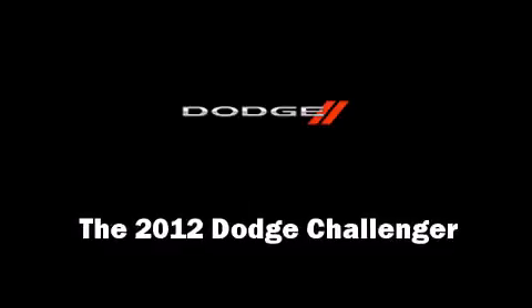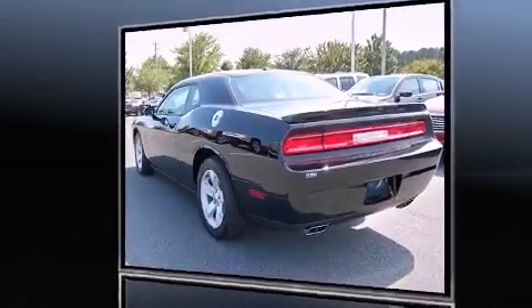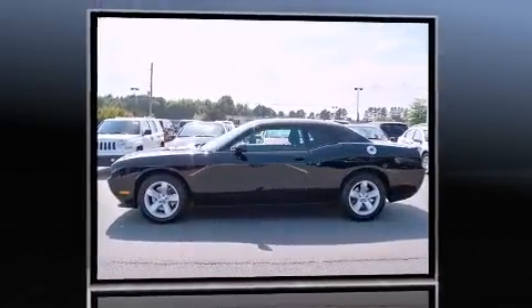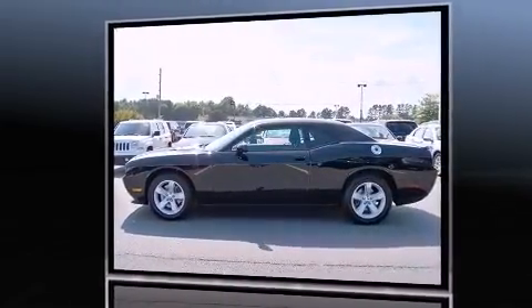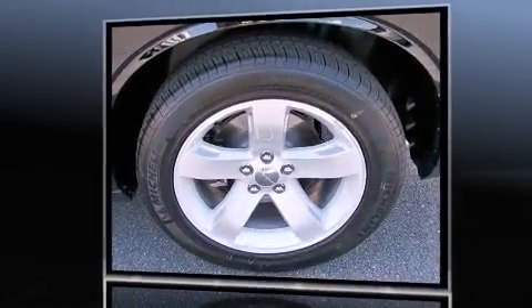Step into the 2012 Dodge Challenger. This two-door, five-passenger coupe offers the latest in technological innovation and style. Dodge made sure to keep road handling and sportiness at the top of its priority list.